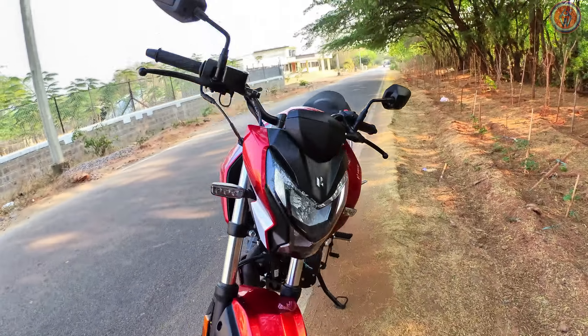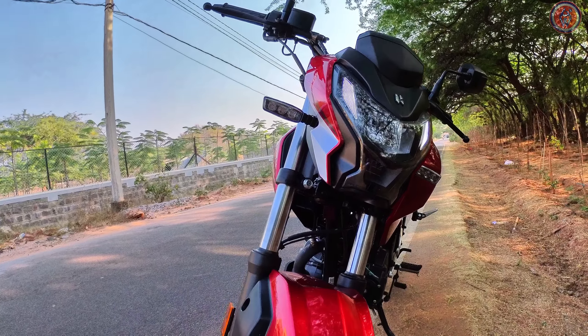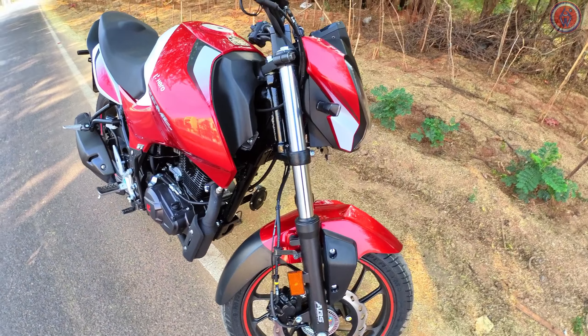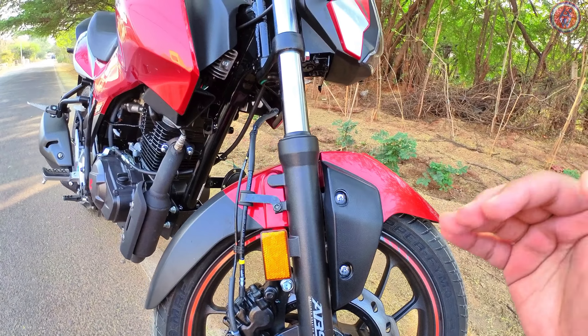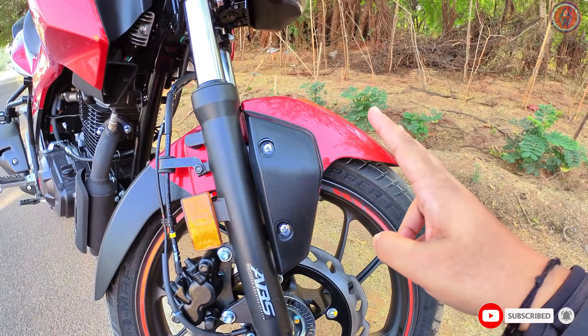It still gets those really good LED headlamps with DRLs that look like a tooth, and it also gets LED blinkers. At the front you get a telescopic fork that is 37mm, tuned by none other than Showa, so you get pretty good handling capabilities with this particular suspension.